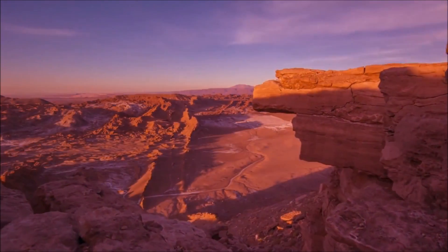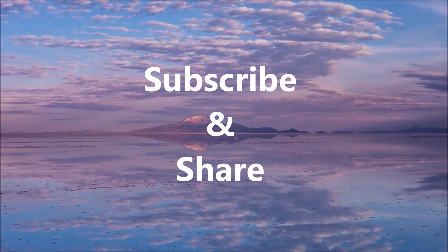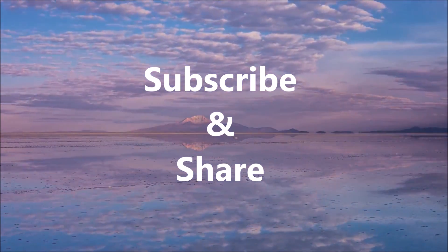So that's it, guys — hope you enjoyed the video. Please make sure you subscribe and share this video. If you have any questions related to Li-Fi technology, please comment below.